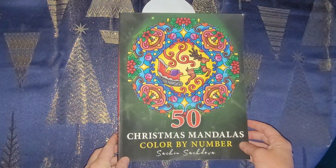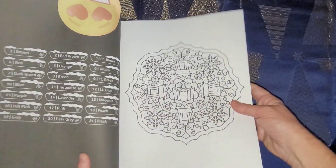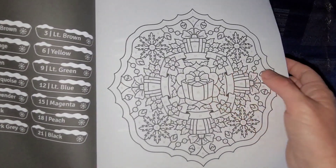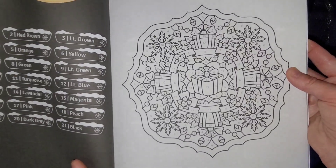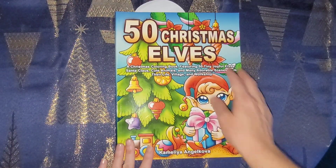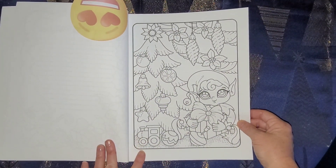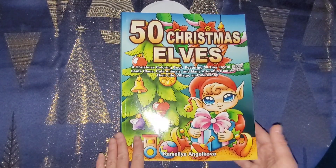50 Christmas Mandalas by Such and Such Diva - I went ahead and went with this one because it's got a lot of nice presents in it to color. I also like the way the presents are right in the middle there - that's really pretty. I haven't colored in this one but one page, and here's the cover: 50 Christmas L's. This one right here I picked to color - it's really pretty with the Christmas tree.